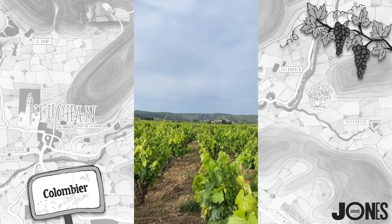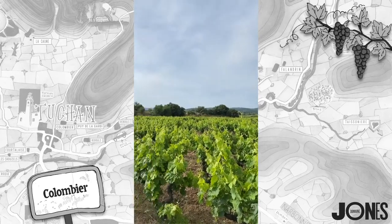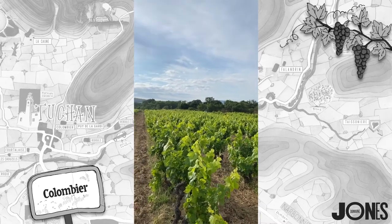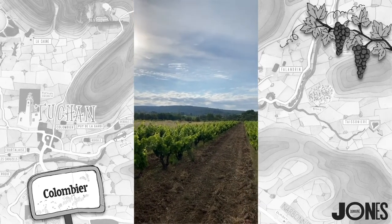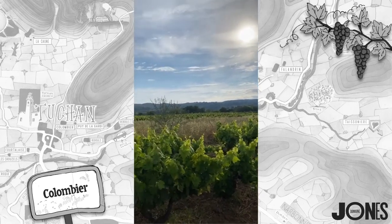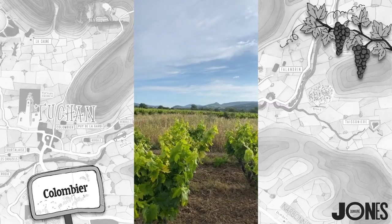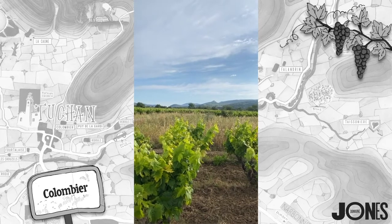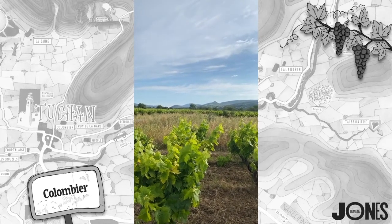Just behind Paziole is the Canigou, the foothills of the Pyrenees and the Roussillon. You might see Diane just in the distance. Behind these mountains is the Mediterranean, so I'm facing south. And in the distance you've got the wonderful Chateau d'Aguila. Behind that is Narbonne and the rest of the Languedoc — we really are on the Languedoc-Roussillon border here.